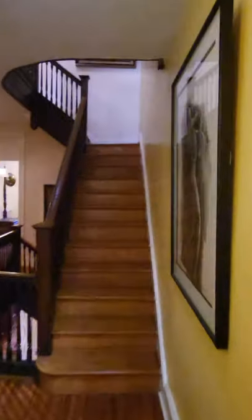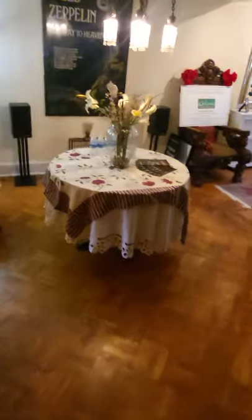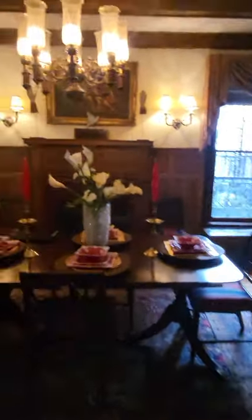Now let's check out the basement. How do I get to the basement? You can go out to the back or the front — it's a private entrance. Some clients wanted to make another bathroom upstairs — that's totally doable, that closet area can certainly accommodate it.